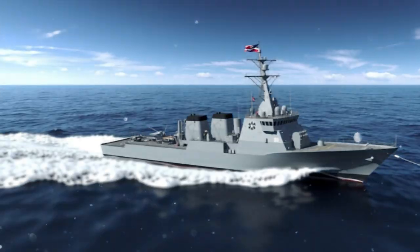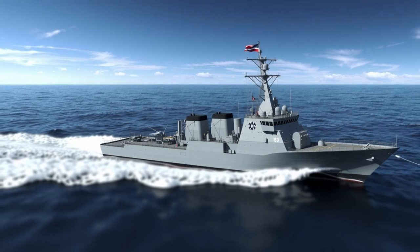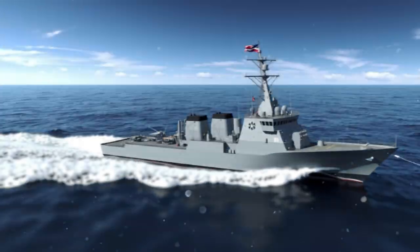Commissioned in March 2021, BRP Antonio Luna is the second ship of the Jose Rizal-class frigates, following its sister ship BRP Jose Rizal FF-150.